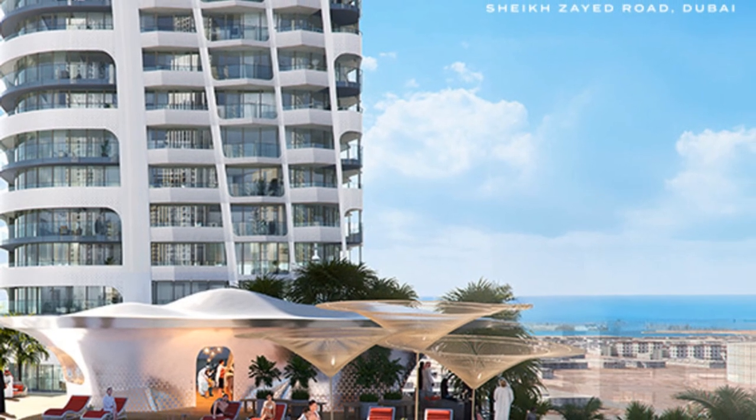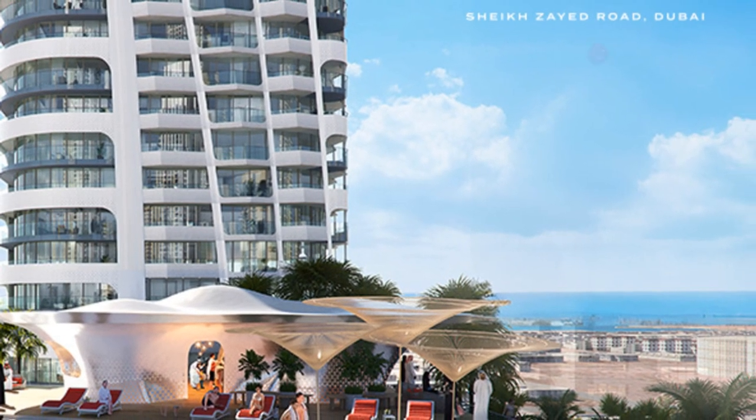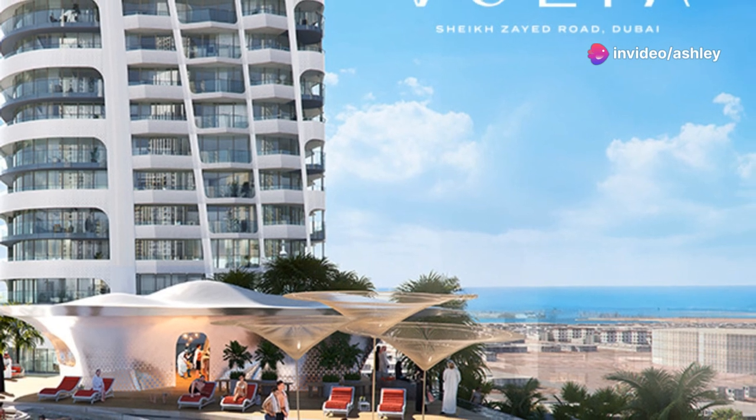Elevate your lifestyle with a full floor spanning 8,464 square feet, offering 8 exquisite apartments.